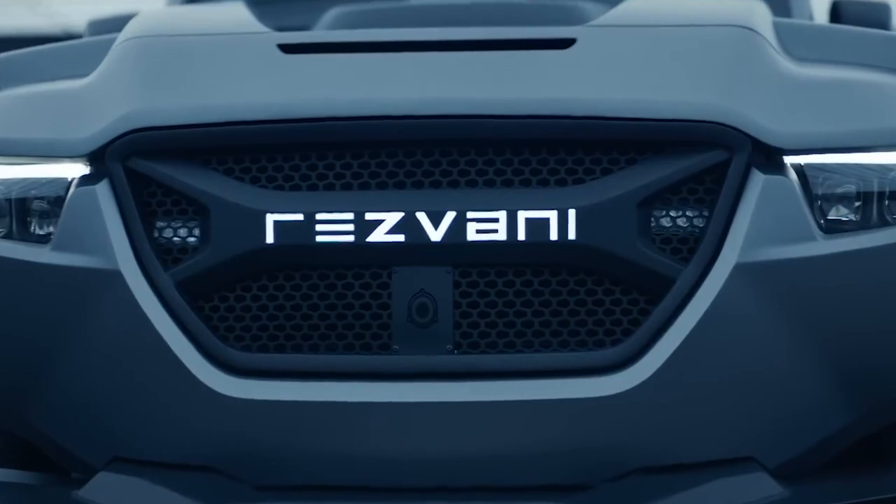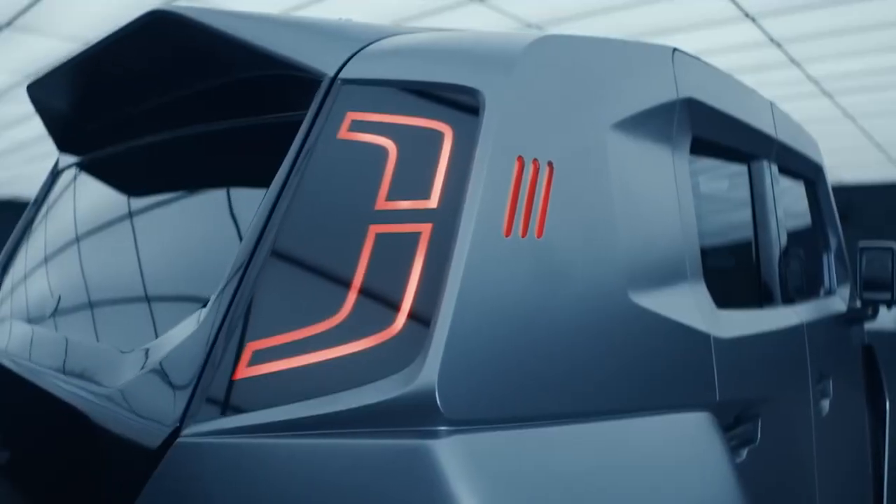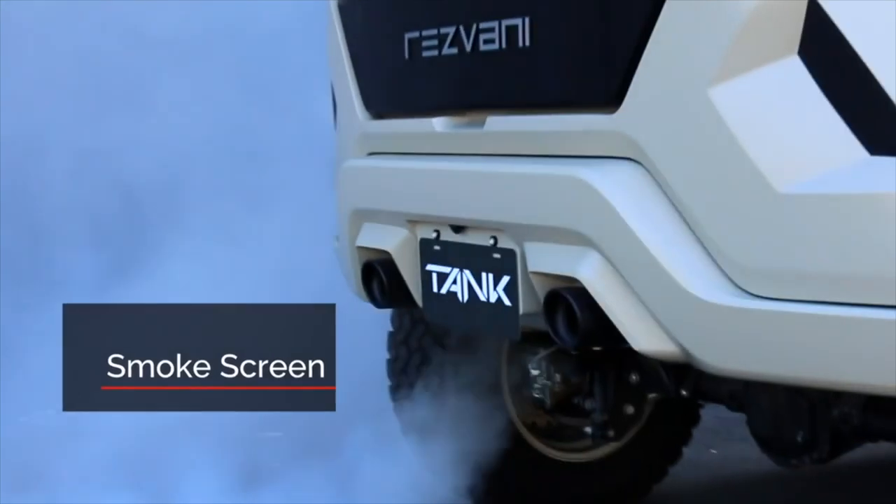Even when it's dark, a thermal night-vision camera allows the driver to see using thermal heat signatures. And if you're being chased, you do not need to panic, as the Resvani Tank can activate a smoke screen, disrupting the visibility of the vehicle behind.